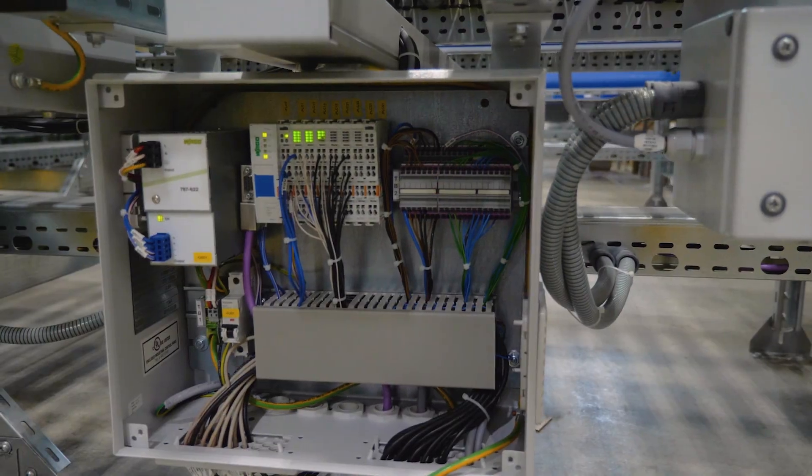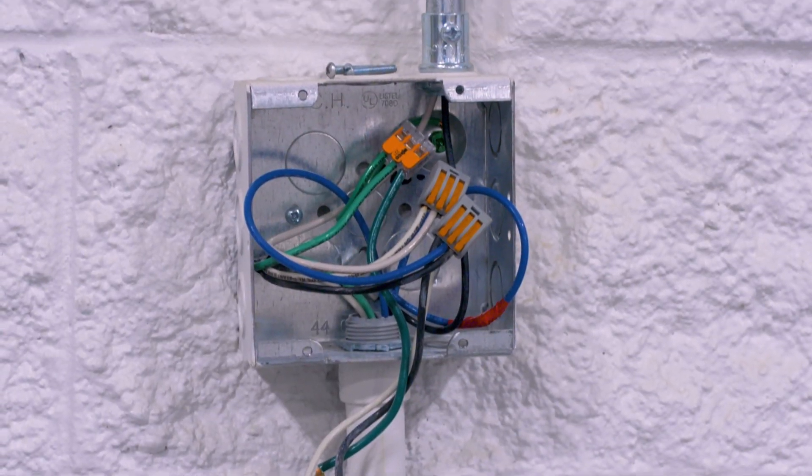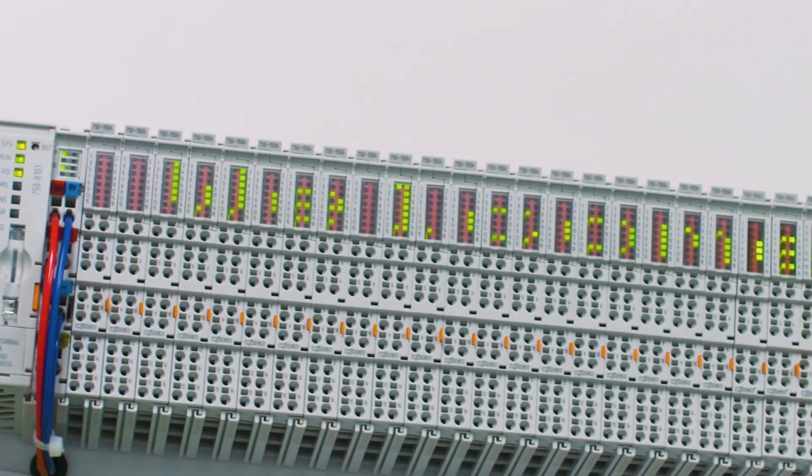We even use our products throughout our own facility. From this ISO 9001 2015 certified facility, WAGO provides customers throughout the U.S. with extensive product sales, engineering, and technical support services.